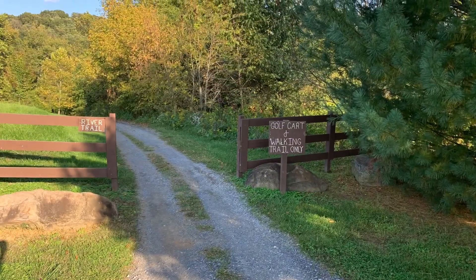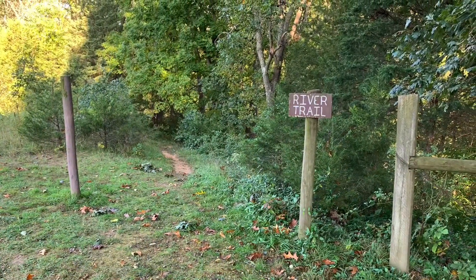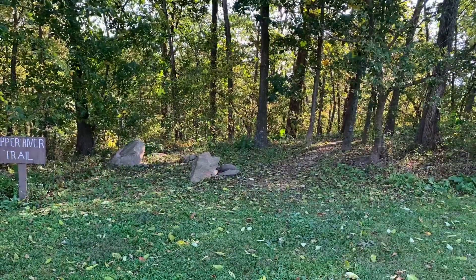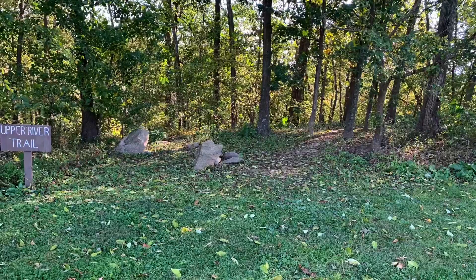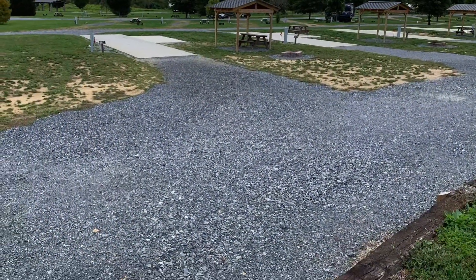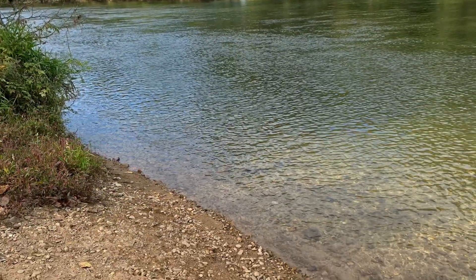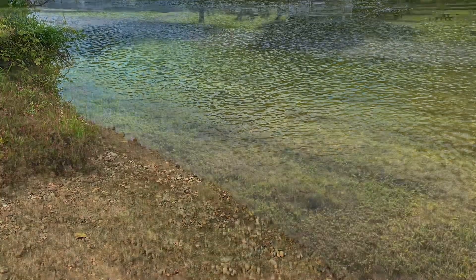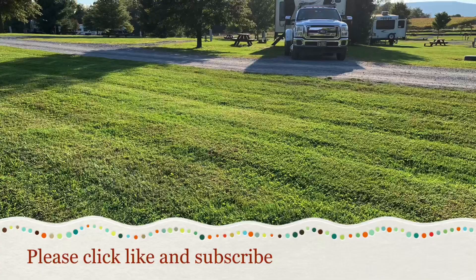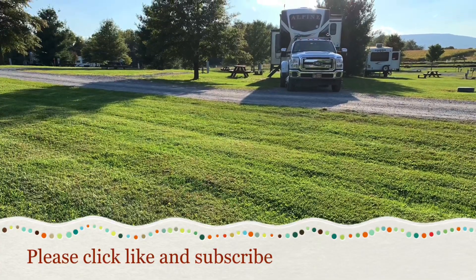There are a bunch of walking trails here too, so lots of fun. See you around the campfire.